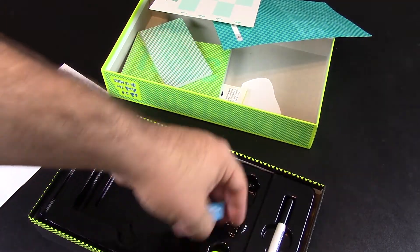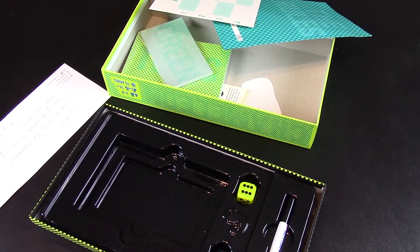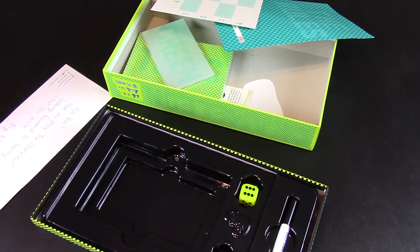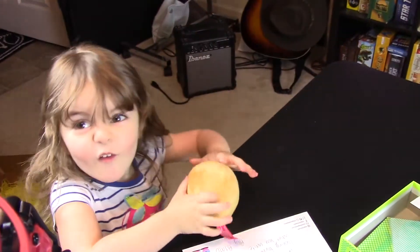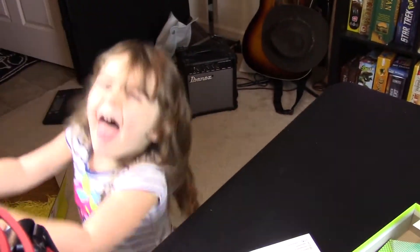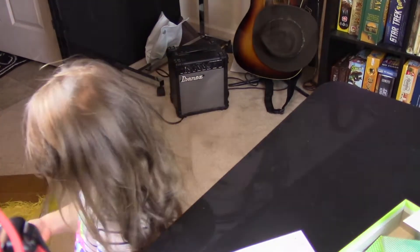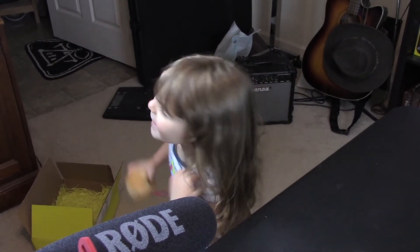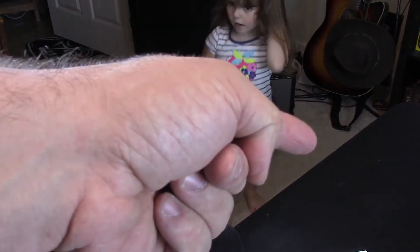That's pretty. Alrighty, that is what we got in the mailbag today. Grace, what do you think of your big potato? That's what she thinks of it. You have a blessed day and game away! She's precious, isn't she? I second that.